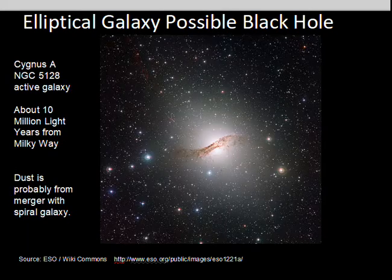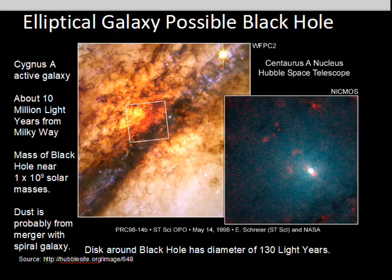Another elliptical galaxy with a possible black hole is Cygnus A, a strong radio source known for a long time, 10 million light years away. The dust in this elliptical galaxy is unusual — it could have been a collision event that resupplied this galaxy with dust. In more detail, Cygnus A is thought to have about a 1 billion solar mass black hole, with material visible near the black hole in a region about 130 light years in diameter.